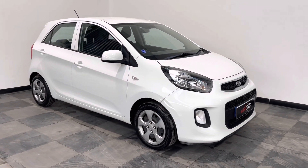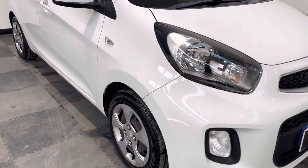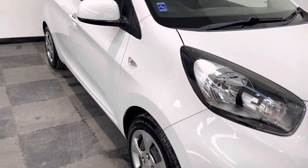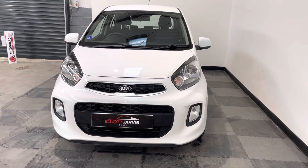Taking around the vehicle, you can see there's no real major car park dinks or dents down the side. The wheel trims are a little bit scratched and scuffed, but nothing too major. Around the front, it's got that lovely little Kia front-end styling with those daytime running lights.